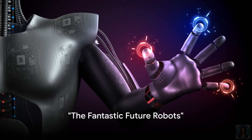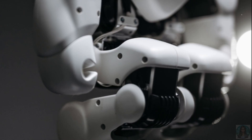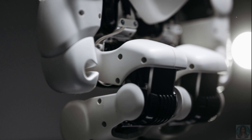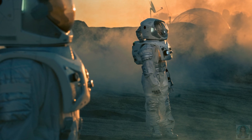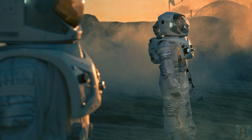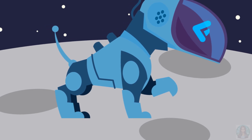Imagine a future where robots can do almost anything. What would you want a robot to do for you? Perhaps you'd like a robot to do your homework, or maybe a robot that could make your bed and tidy your room. The future just might have that in store. How about robots exploring the farthest reaches of space, going places where humans can't? Robots could be our eyes and ears on distant planets, helping us discover new worlds and maybe even alien life.